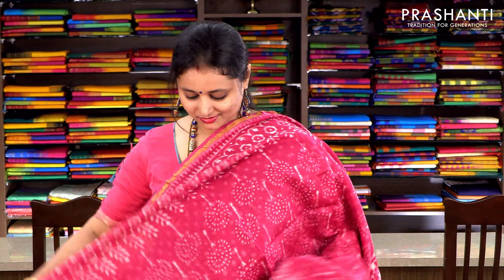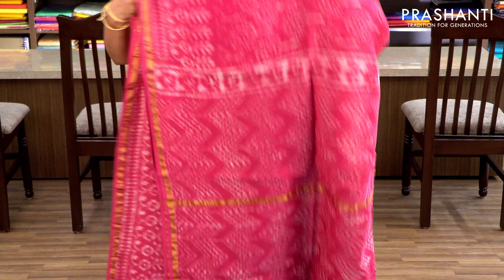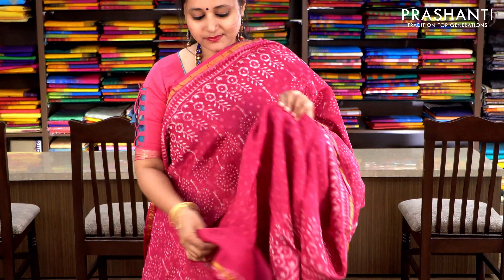Dark pink with simple zari borders. The entire body has an all-over print with a printed pallu and a printed blouse with polka dots. Priced at ₹1860.